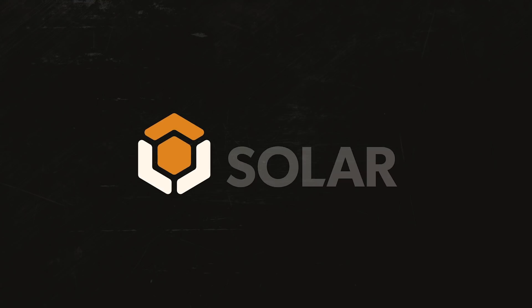Thanks so much for watching. For more information, come visit us at WholesaleSolar.com. Thanks!